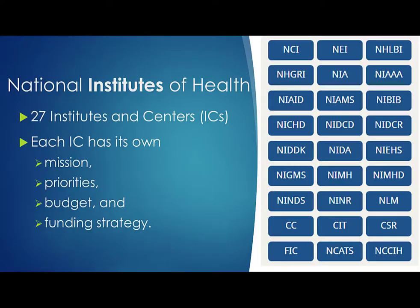Where's the funding? To answer this question, you need to know a bit about how the National Institutes of Health is structured. NIH is made up of 27 different Institutes and Centers, or ICs, of which 24 offer funding opportunities and award grants. This is a very important point. NIH funding is made through these Institutes and Centers. Each IC has its own mission, priorities, budget, and funding strategy, which are stated on each IC's website.